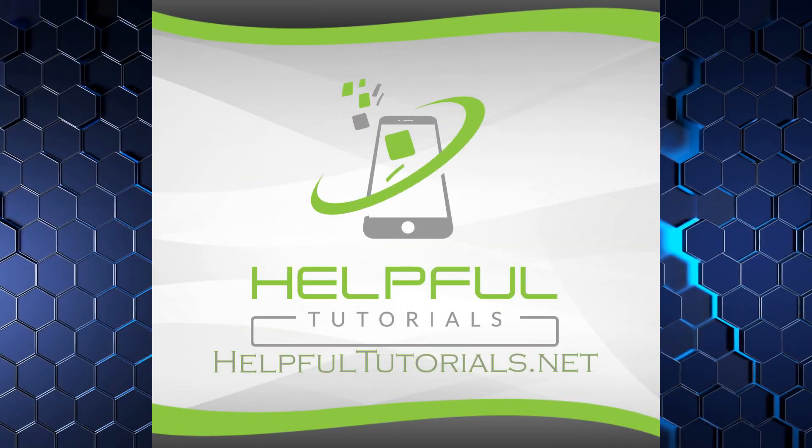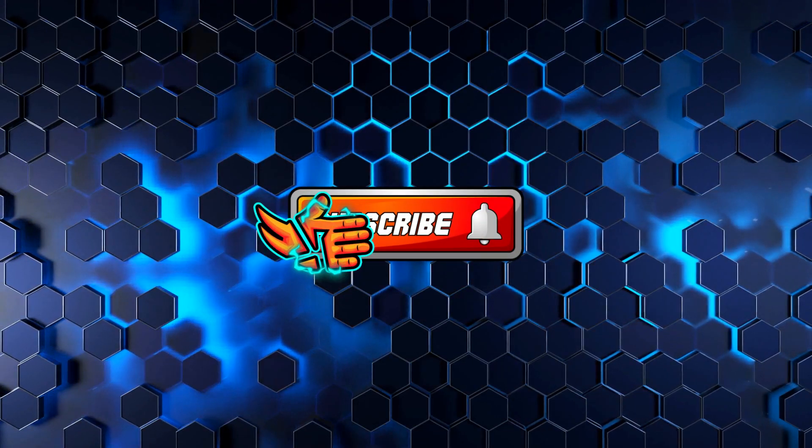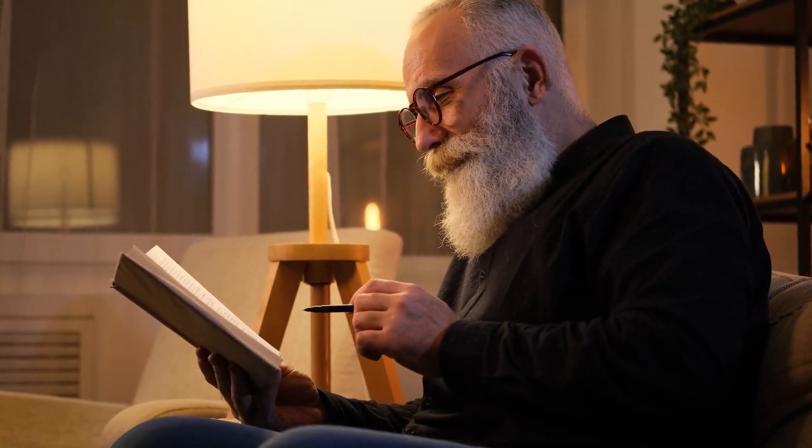Welcome everybody. I'm Kevin with HelpfulTutorials.net. If you like iPhone tips, tricks, and tutorials, go ahead and join us by hitting that subscribe button. I've been messing with iPhones since the very first one, and I try to give you all the knowledge that I have. And with that, let's go ahead and dive right in and try to get this fixed for you.